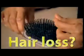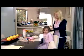Tangles, pain, hair loss, morning stress — not anymore!